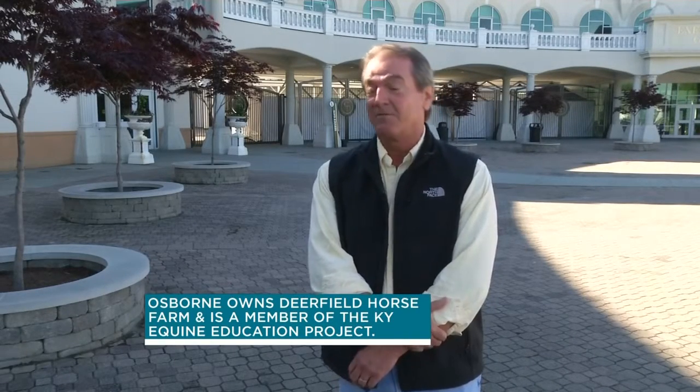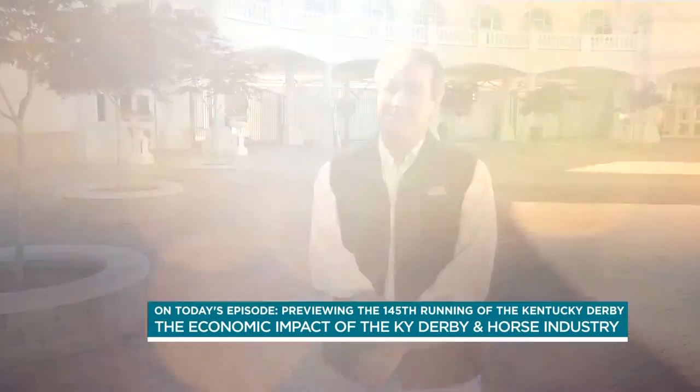The impact is incredible. The economic impact of this event alone is somewhere approaching a half a billion dollars just for the local community in the region. It's an industry that creates over 60,000 jobs, a little over $5 billion in total economic output, so it's a significant industry year-round. It employs over 60,000 people and has a payroll that reaches nearly a billion dollars.